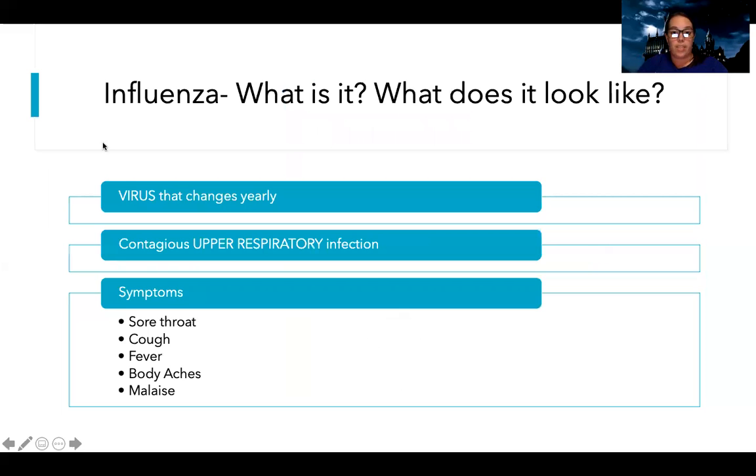Last but not least, there's influenza. It's a virus that changes every year, which is why we get a new flu vaccine every year — the virus replicates and changes slightly each season. It's a very contagious upper respiratory infection. Most people confuse influenza with a lung problem, but it's actually an upper airway problem. Patients have a sore throat, cough, fever, body aches, fatigue, and malaise. They can have some GI symptoms as well. Viruses are very self-limiting — there's not a lot we can do to treat them except supportive care.